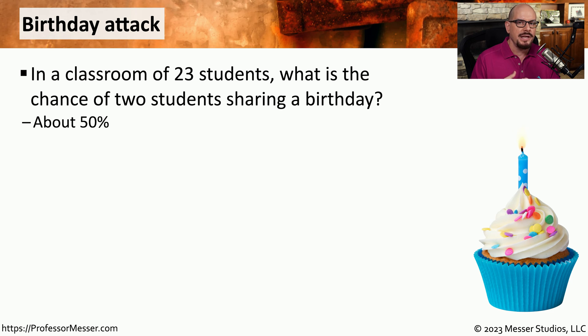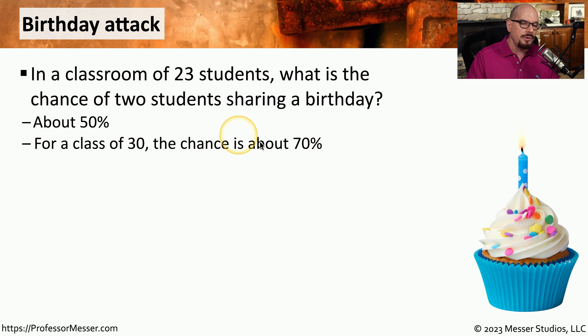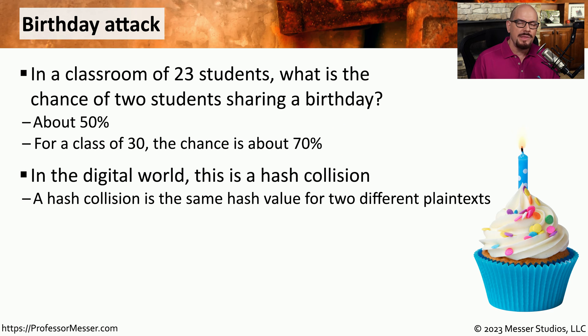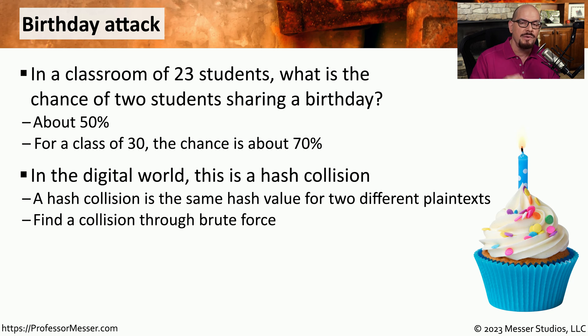Remember, we're not asking if one student is sharing their birthday with anyone in the room. We're trying to find out if any student is sharing their birthday with anyone else. If you increase the number of students to about 30, the chance goes up to 70%. In the world of cryptography, the same thing applies except on a much larger scale. We refer to this birthday attack as being a hash collision, where you have two different plain texts, and they both result in exactly the same hash. This is usually found through a brute force process, which means you would have to try every possible plain text and compare it to every resulting hash to see if you ever have any duplicates.